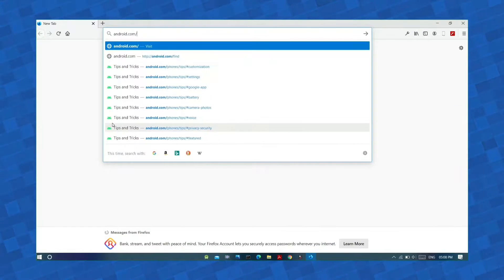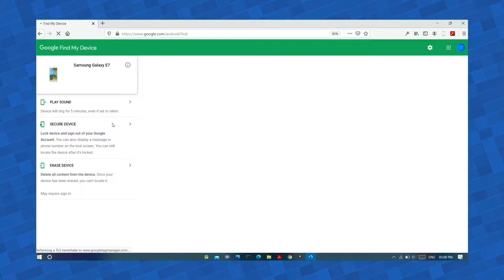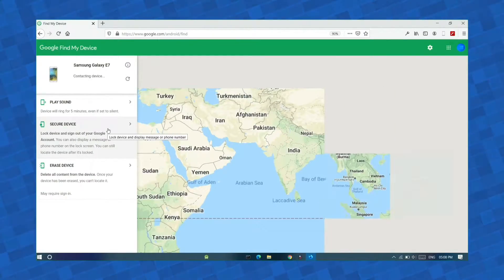Tip number nine: if your phone is lost or stolen, the first thing you need to do is delete the data on the phone or change the password immediately. For Android phones, use the Find My Device app accessible at android.com/find by logging into your Google account. For iOS devices, use the Find My iPhone app. Through these apps you can track your phone's location, delete all data remotely, or replace the current lock screen with a new password to prevent burglars from accessing your data.